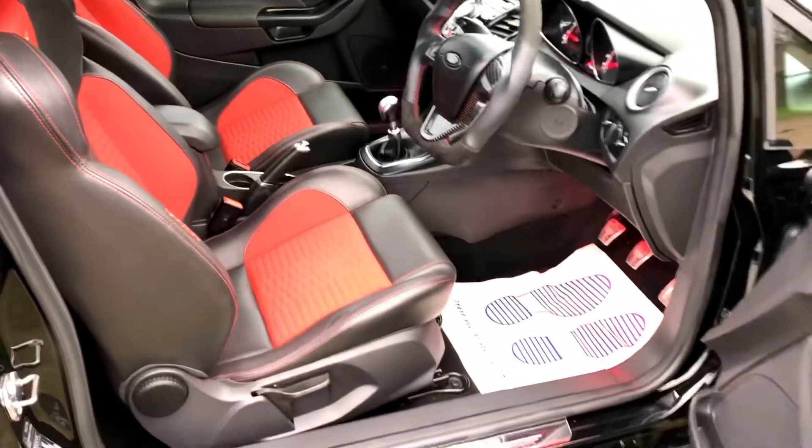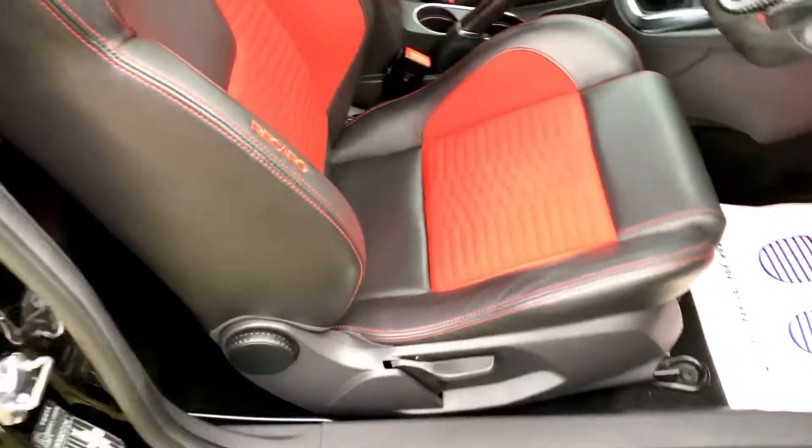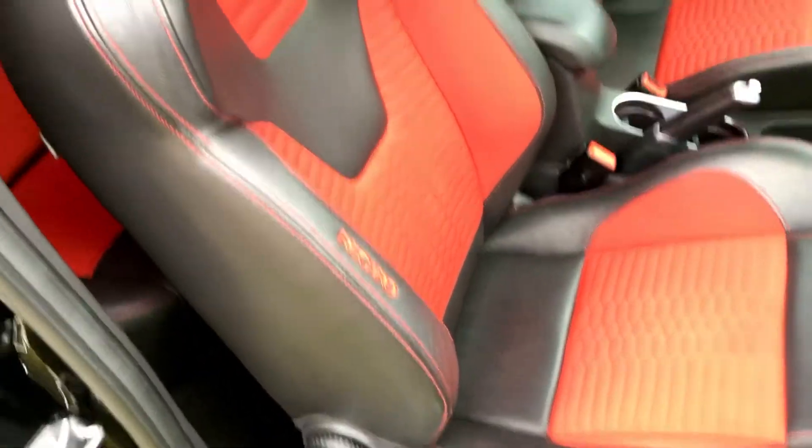Inside it's in lovely condition as well. It's never been smoked in or had any pets in, so there are no nasty smells and all the seats are in really, really nice condition. There aren't even any wear marks anywhere on the driver's seat.